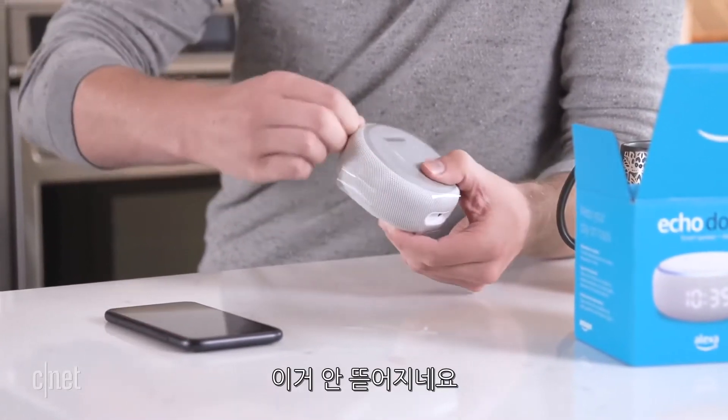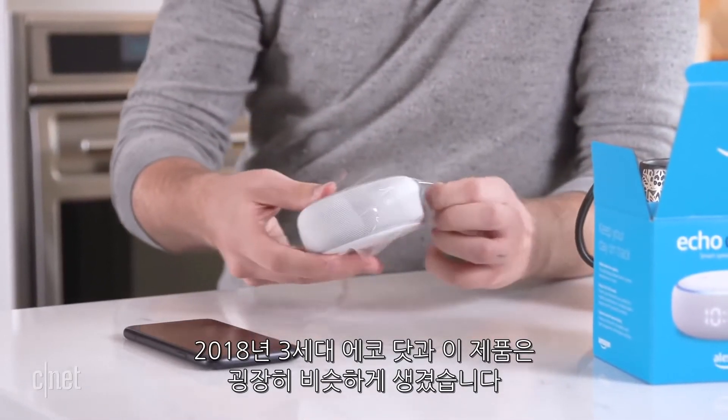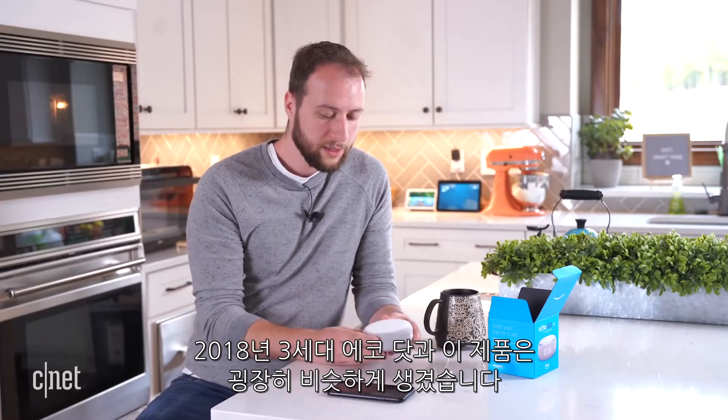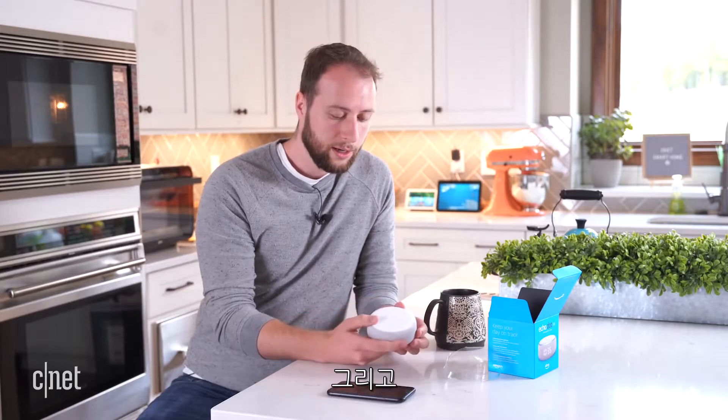Last year's Gen 3 Echo Dot basically looked very similar to this. It was a really similar design — it added this fabric here — and this basically feels the same way. It has the same kind of heft, the same buttons, and the same basic design.